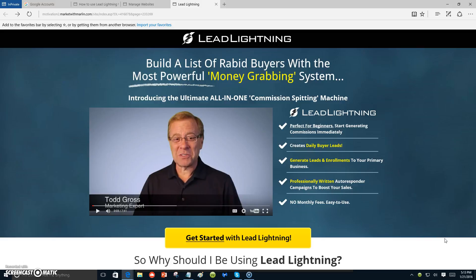Lead Lightning is an autoresponder and a capture page all-in-one. Once you've joined for the seven dollar one-time fee, if you have a business you're already promoting, you can promote it with Lead Lightning. When someone buys in for seven dollars, you make six dollars every time. It comes with pre-written email messages that will send out ads for Lead Lightning or your primary business.